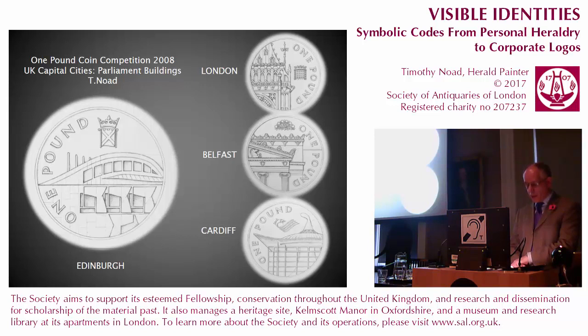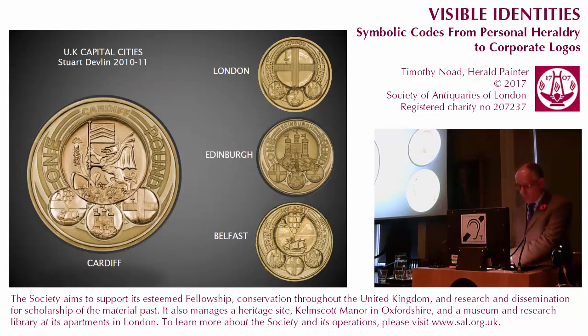For the 2008 £1 competition the theme was Capital Cities of the United Kingdom, with the suggestion that parliament buildings might be used. The buildings are all very different — Gothic, classical and contemporary. In these unused designs I attempted to focus on a detail from each building with the addition of the badge of each parliament or assembly. I understand there was much discussion in the advisory committee as to whether Westminster Parliament was identified with London or the United Kingdom as a whole. There has historically often been a conflation of English and British identity in the design of coins as well as national symbols in general, for example the Union flag.